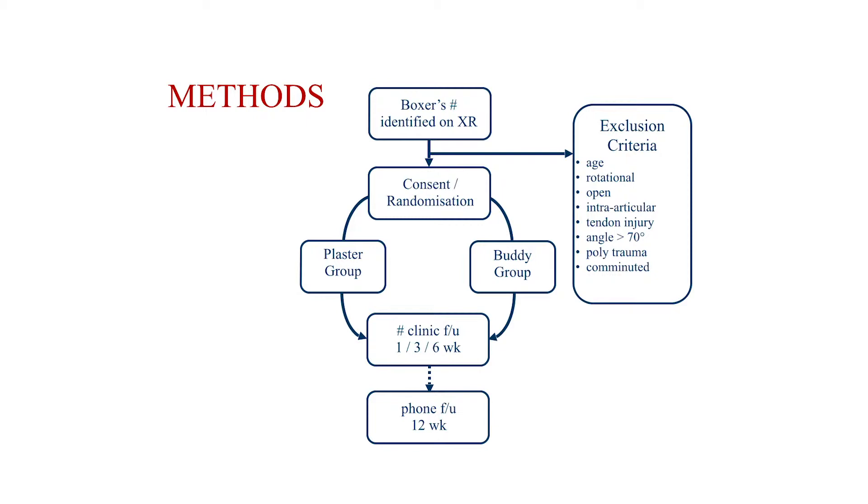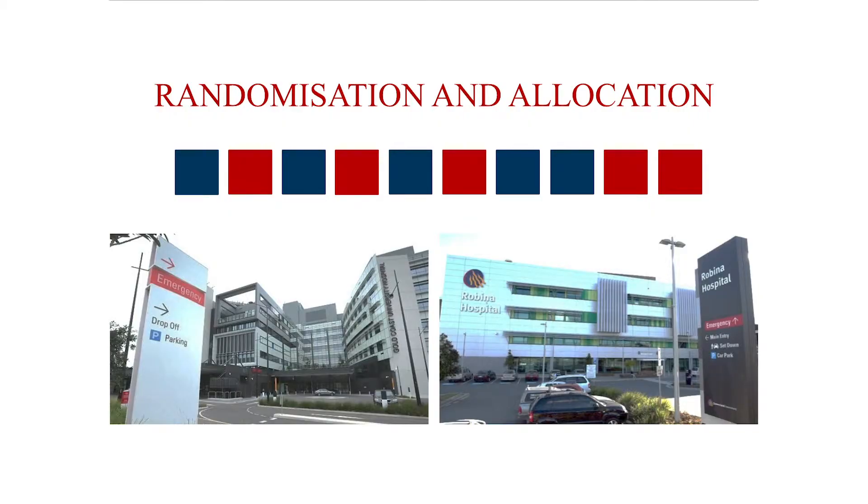Patients were randomized into one group or the other, and the idea was to follow them up in the orthopedic fracture clinic and then by phone at 12 weeks, around three months. The randomization packs were in the fast track and minor injuries area of both sites, and when a patient was successfully identified and consented, they'd be randomized into the trial.